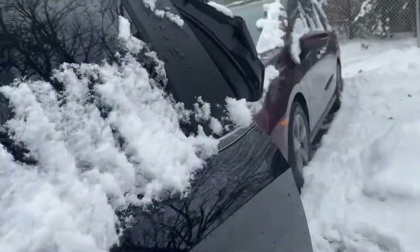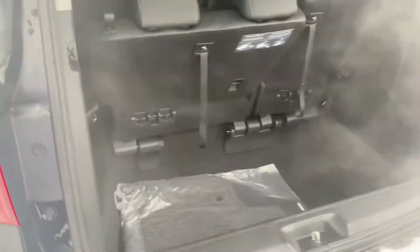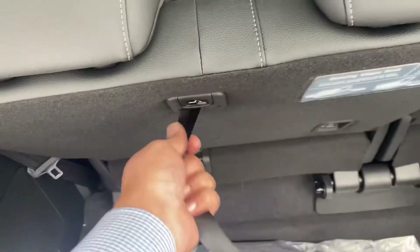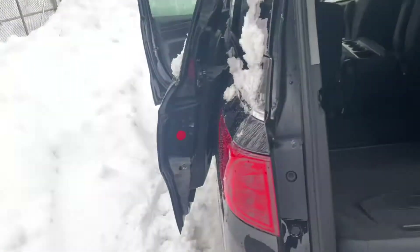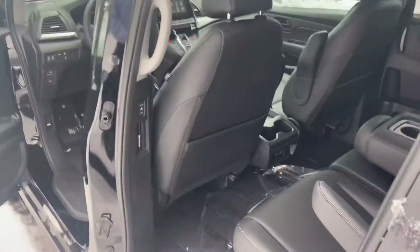You can open up the trunk from the key fob or press and hold this button and your trunk will open up automatically. As you can see, there's a lot of room in the trunk. Your seat will go down — just pull this lever and it will go down. My name is Saul and I'm from Auto Fuel Honda. My number is 603-674-2248.